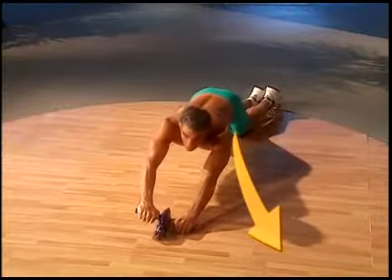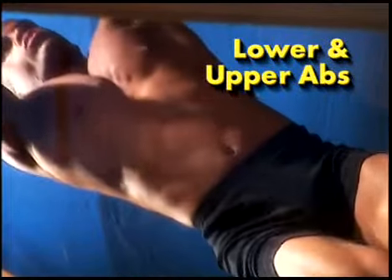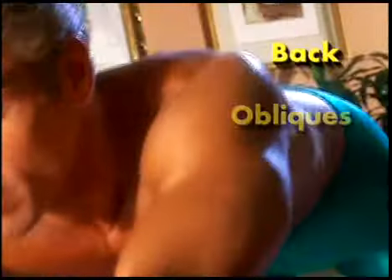Unlike other machines that use one movement, the smooth inline skate design of the Ab Force gives you stability, yet allows you the flexibility to move from left to right, customizing your workout. Tighten the lower and the upper abs with one movement, and at the same time sculpt your obliques while firming your back.